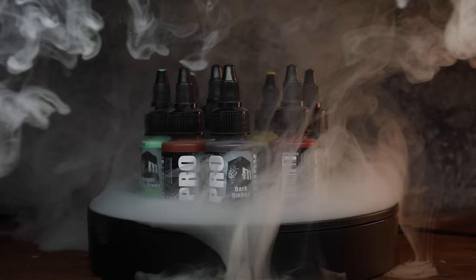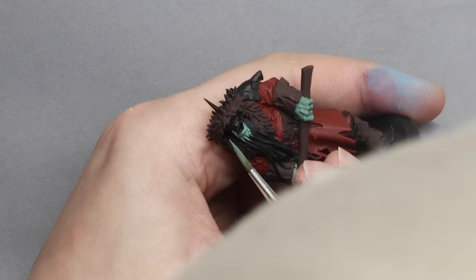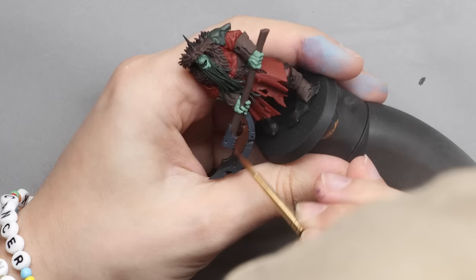The first one entering the ring is Pro Acryl from Monument Paints. These are paints that we used a little bit before, but mainly on smaller surfaces and just on details. Now we get to use them from start to finish using only that brand.